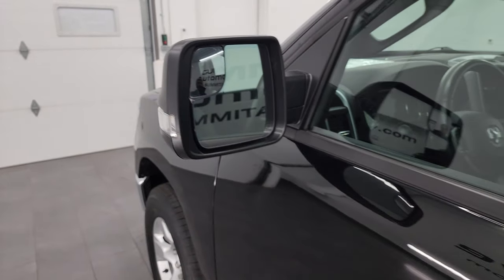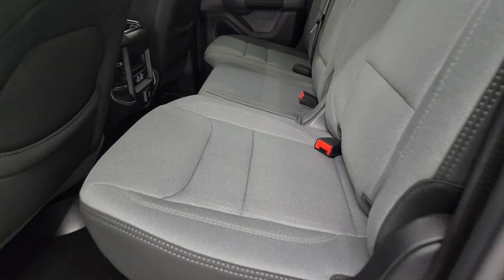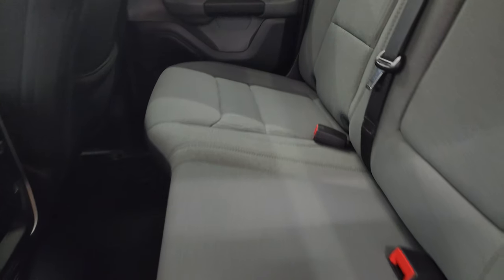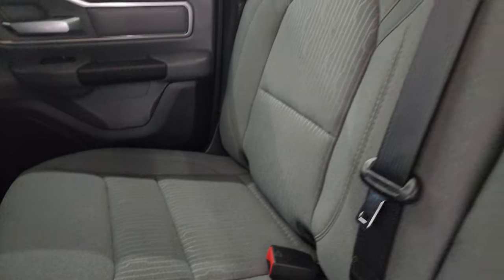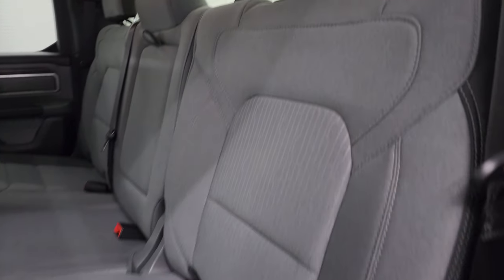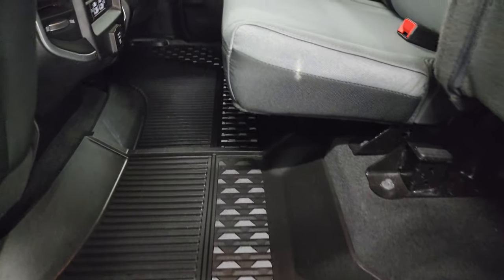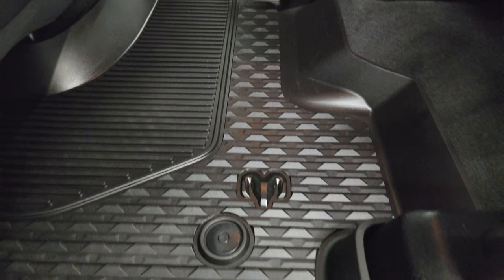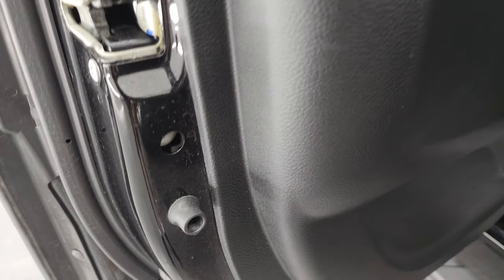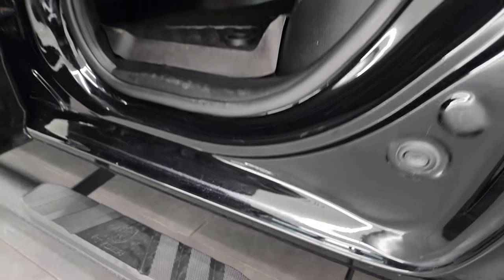Back seats are in fantastic condition — no rips or tears. It does have the LATCH child safety system for car seats. The power sliding rear window with built-in rear defrost. These seats fold up, and you get the all-weather floor mat back here. Seats also go down flat. Child safety locks on the back doors, and the inside and bottoms of the doors are in really nice condition.